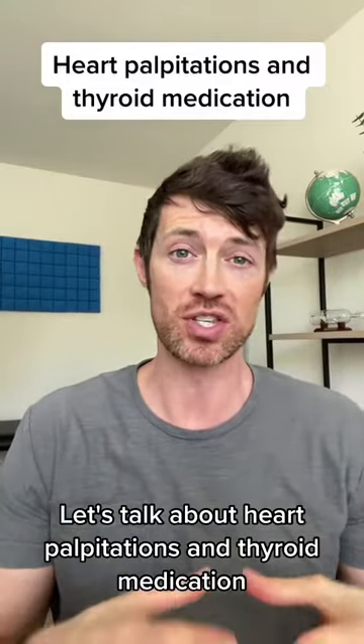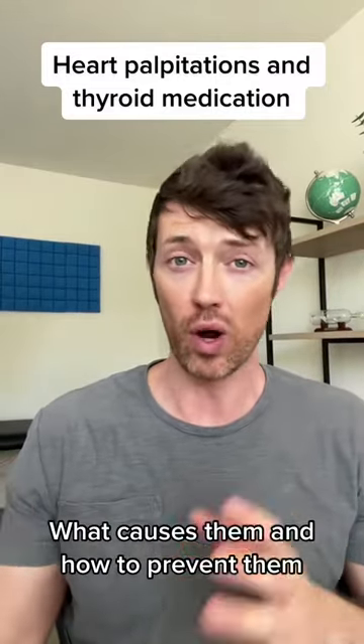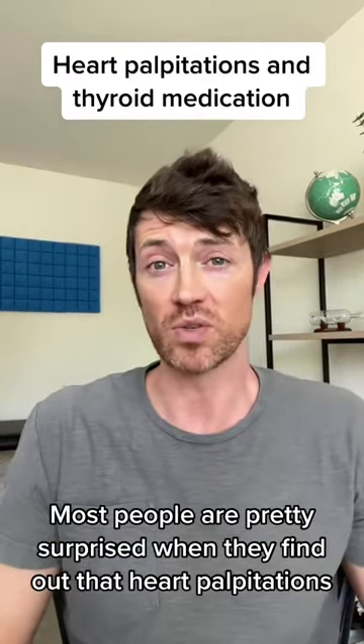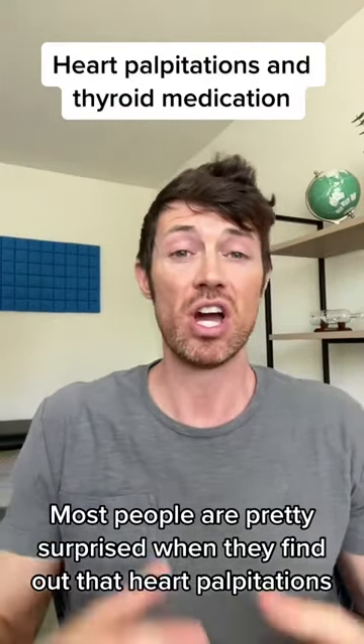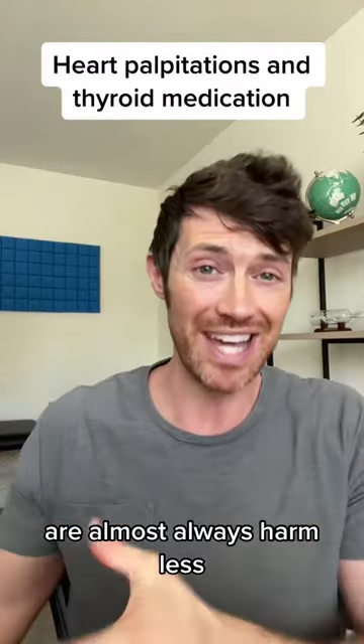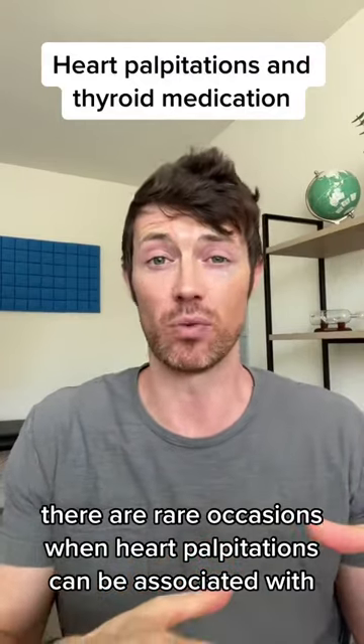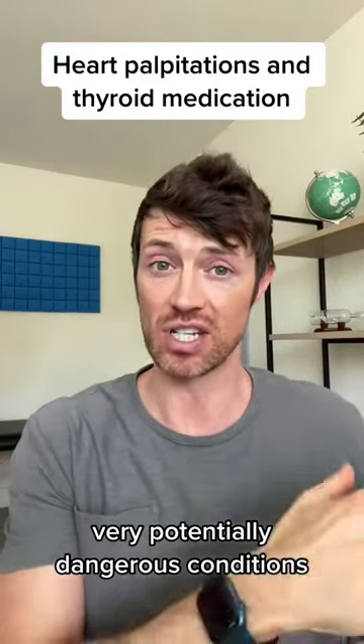Let's talk about heart palpitations and thyroid medication — what causes them and how to prevent them. Most people are pretty surprised when they find out that heart palpitations are almost always harmless. Having said that, there are rare occasions when heart palpitations can be associated with very potentially dangerous conditions.